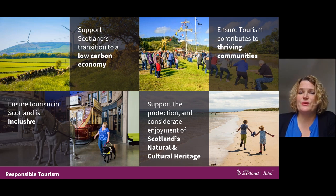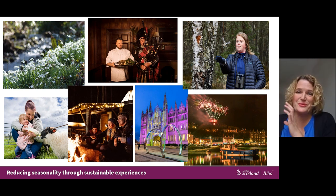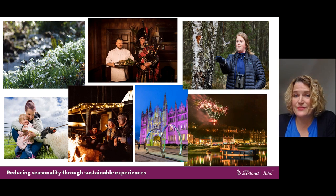It's really key to consider how we can do this while minimizing pressure on sites and encouraging visitors' respectful enjoyment. Developing experiences to attract visitors in the shoulder and off season can provide special memories for visitors, but also support businesses and their staff all year round, as well as supporting communities and destinations through increased year-round investment.